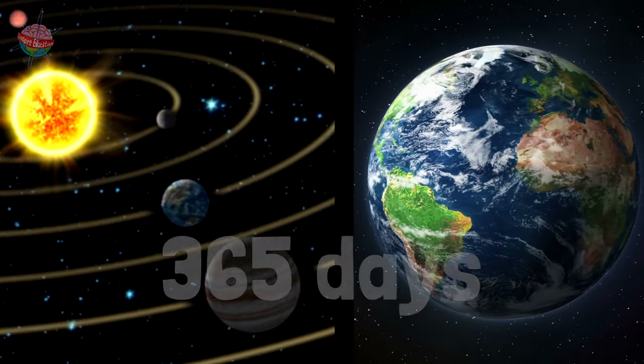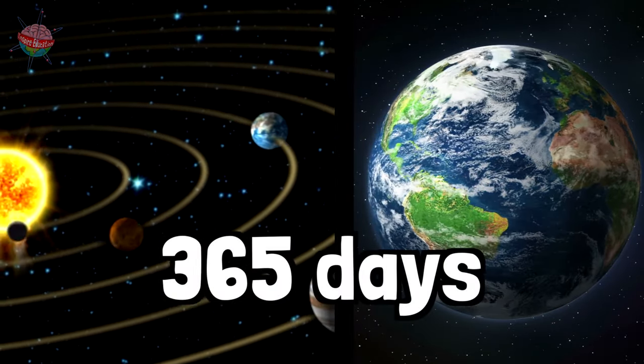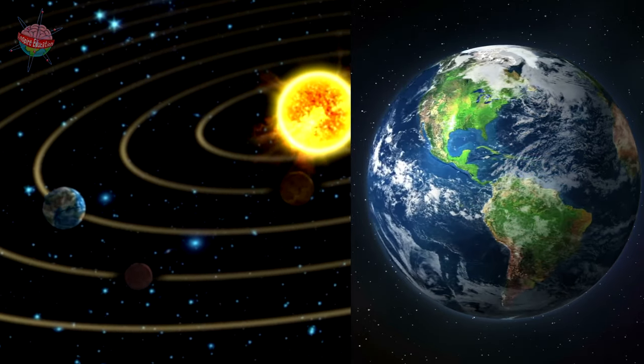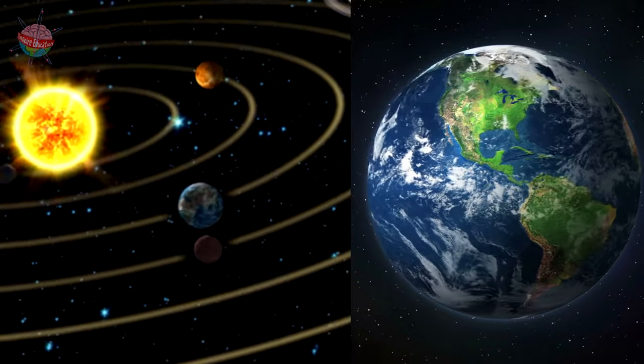It takes planet Earth 365 days to orbit the sun. During its orbit, Earth travels a vast distance of nearly 1,000 million miles.